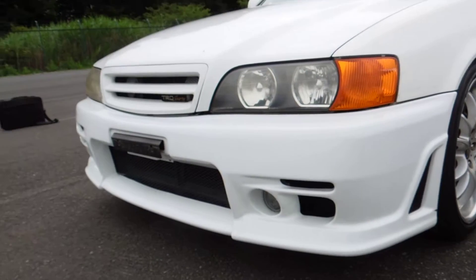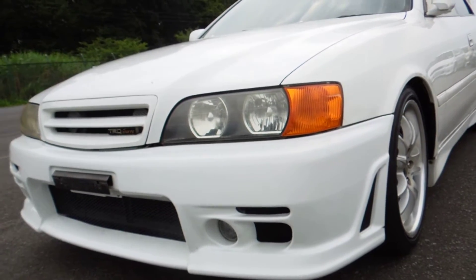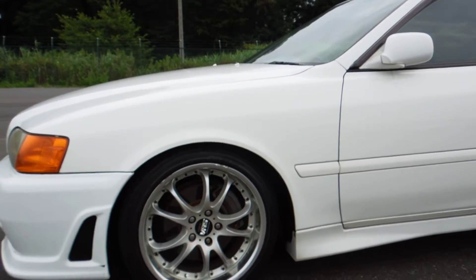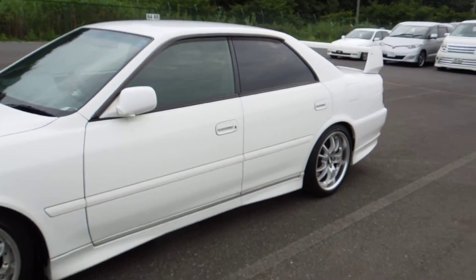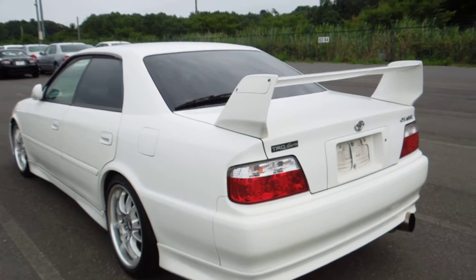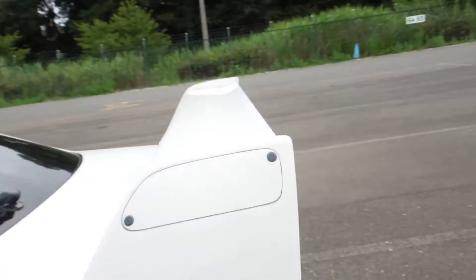It has the original TRD front mask with the aero body kit. This car comes with 18-inch VR5 stunning alloys done with a proper side skirt. It comes with the upgraded tail lamp and the TRD big rear spoiler.